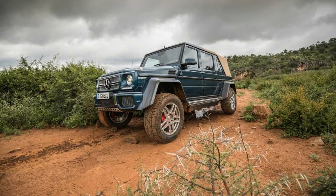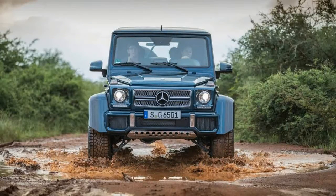As with every G-Class, a low-range transfer case is standard, as are locking front, center, and rear differentials.